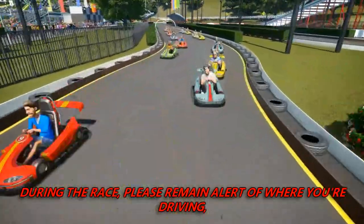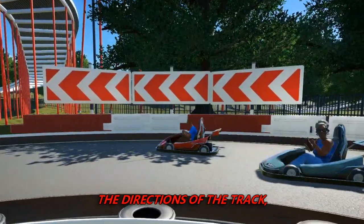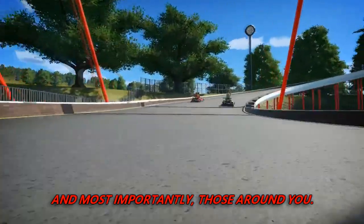During the race, please remain alert of where you're driving, the directions of the track, and most importantly, those around you.